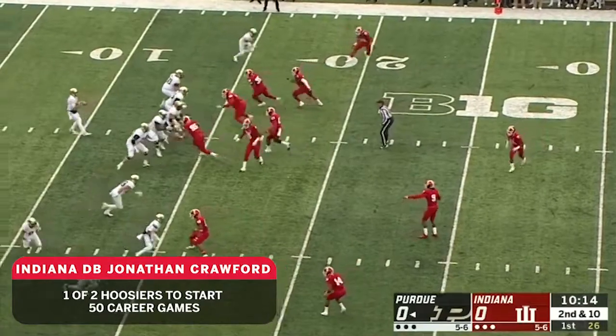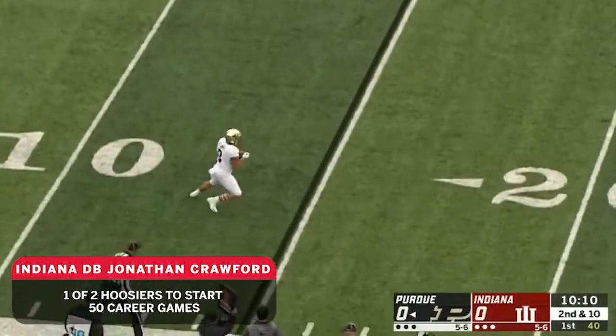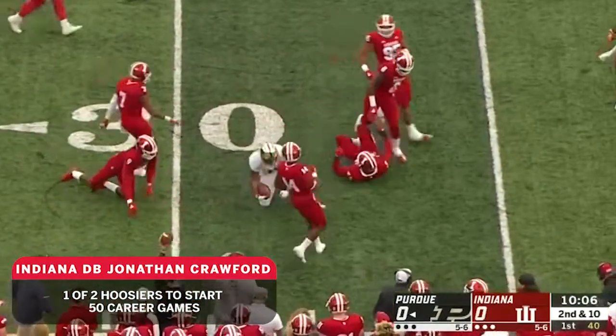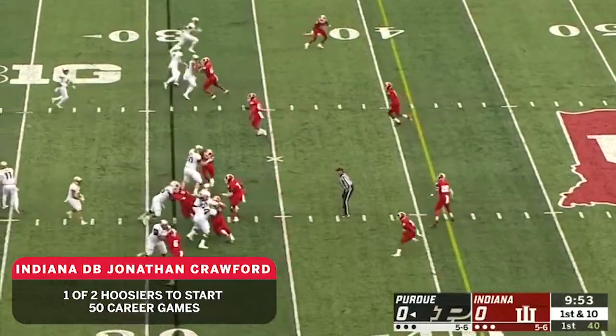Big man and a big loss for the Boilermakers on defense. Chase Blau throws to Markel Jones out of the backfield, and he has a first down all the way across the 30. When they use outlets like he did there, they'll have success.